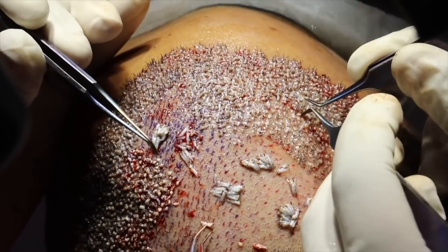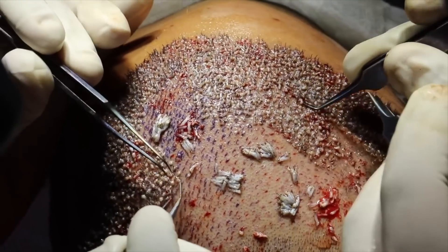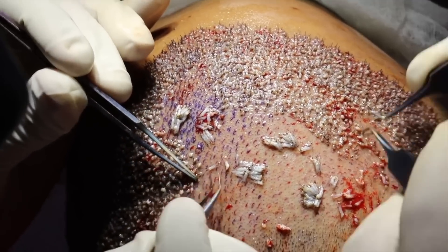There are a lot of clinics in Turkey and India that utilize DHI methods since it's easier — the recipient sites don't need incisions before implantation — which means unskilled technicians and doctors can take advantage of this, especially at hair transplant mills that perform 10 to 15 procedures a day without proper training. That doesn't mean DHI is a bad choice, because if done correctly it can look extremely natural. There's less downtime for healing and it's ideal for specific and localized areas rather than covering large areas.